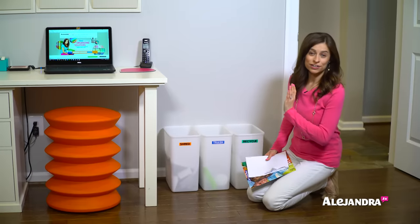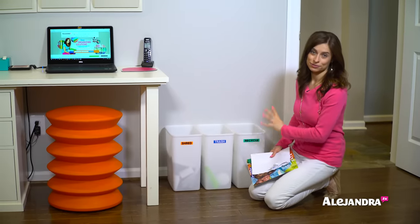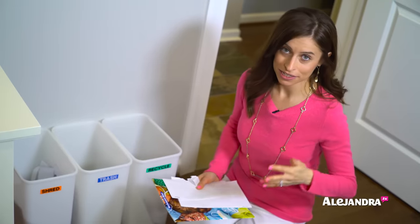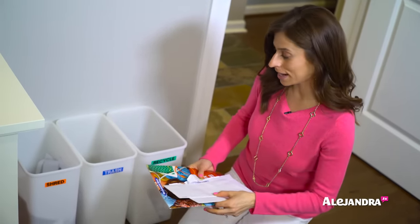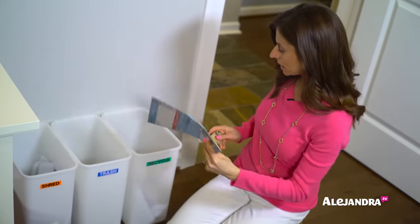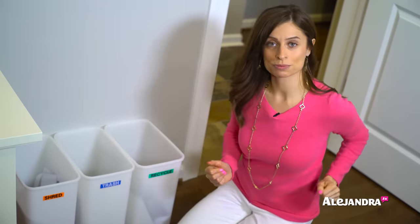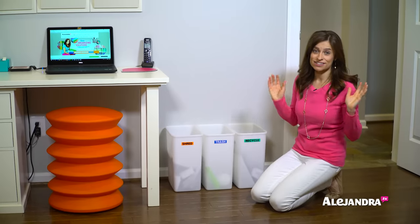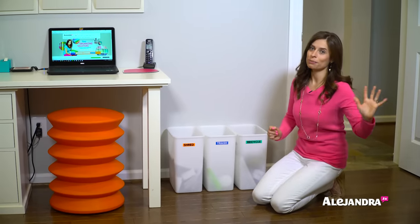One of my favorite systems in the office is my shred bin, trash bin, and recycling bin. Every day when I check the mail, I come here and sort it accordingly so piles don't stack up — shred goes in the shred bin, recycling in the recycling bin, trash in the trash bin. I do a little bit each day — it doesn't take longer than two to three minutes — and by the end of the week, there are no piles of mail.